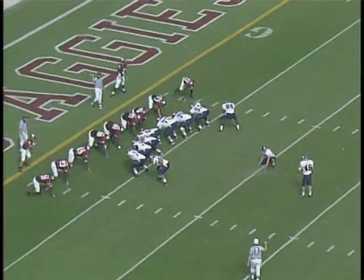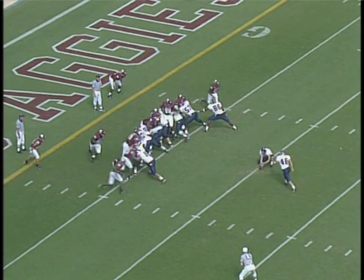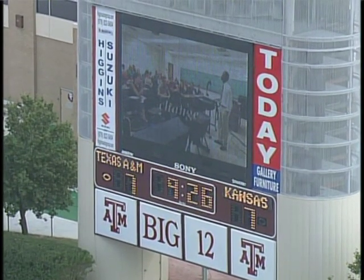The Aggies scored at 10:42, so a little over a minute later KU gets on the board. The ball is snapped, spotted, up and good — we're tied at 7 at Kyle Field. They are ready to kick off.